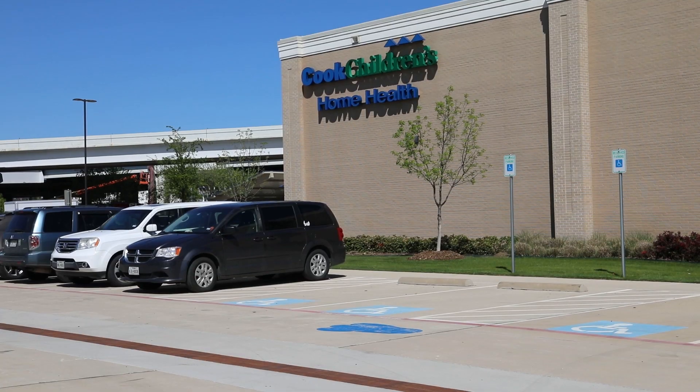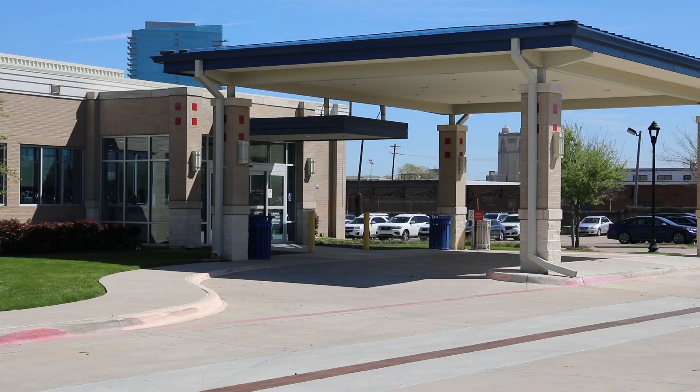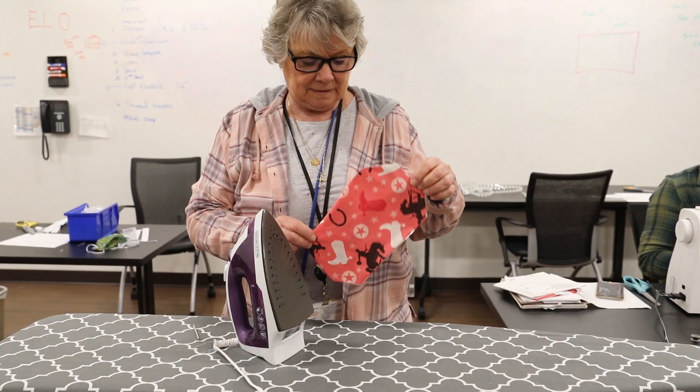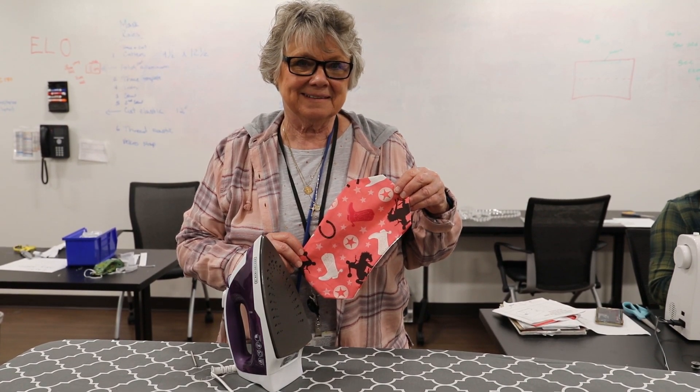It's a wonderful opportunity, I think, for the Cook's Home Health team to play a bigger role in the system — to give a little back as an employee in a different way than what we would normally be doing. And so they're pretty excited about it. As soon as we put the email out at Home Health saying we're going to be doing this, every time I walked through the hall I was approached — I can sew, I do this really good, I can volunteer, I'd love to help, I can bring fabric. So the outpouring of volunteerism has just been overwhelming.